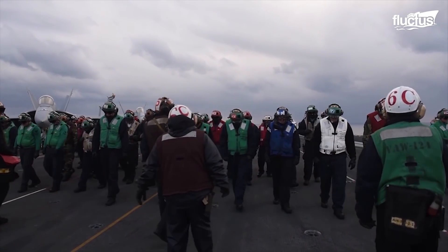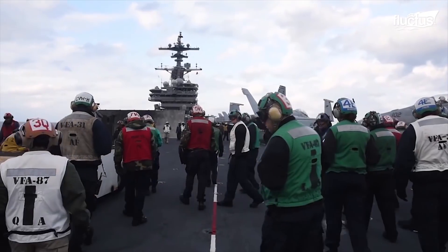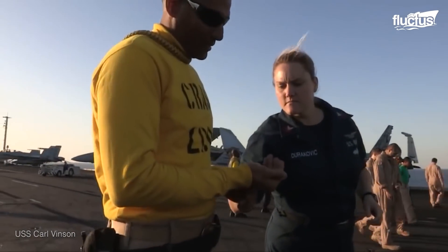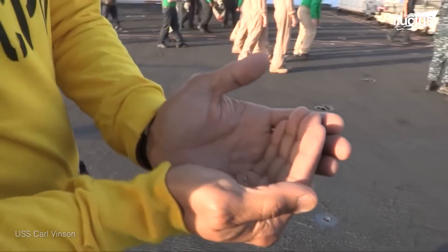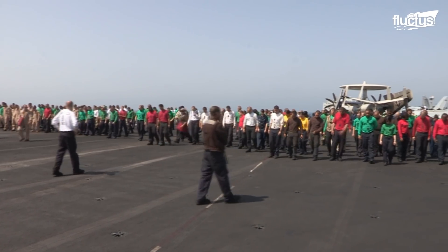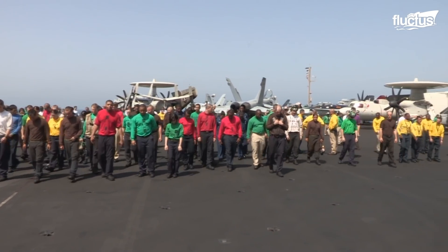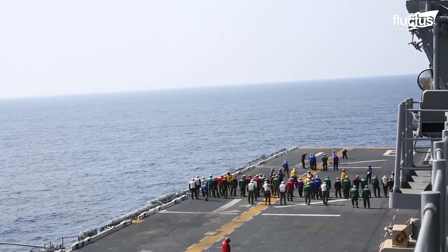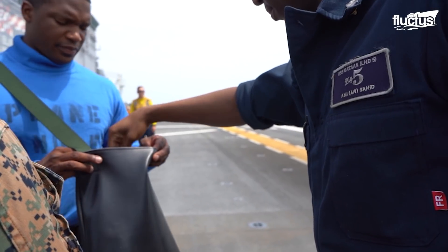This starts with frequent FOD walks. These are completed at a minimum before each launch and recovery cycle, which can amount to several times a day depending on the aircraft carrier's current mission. The procedure for an FOD walk is to gather all available personnel, regardless of rank or duty, have them form a line several rows deep, and walk slowly from one end of the flight deck to the other. They are required to scan for all debris, no matter how small, picking up and turning in whatever they find.